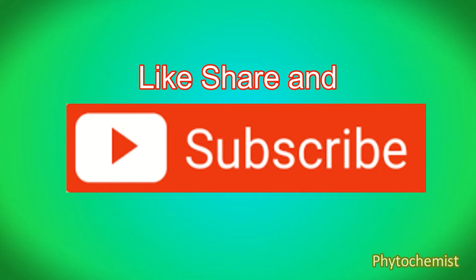If you found this video helpful, please subscribe to our channel and give a thumbs up to the video. Thank you.